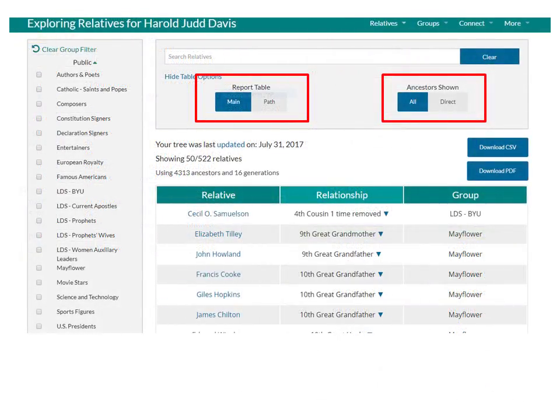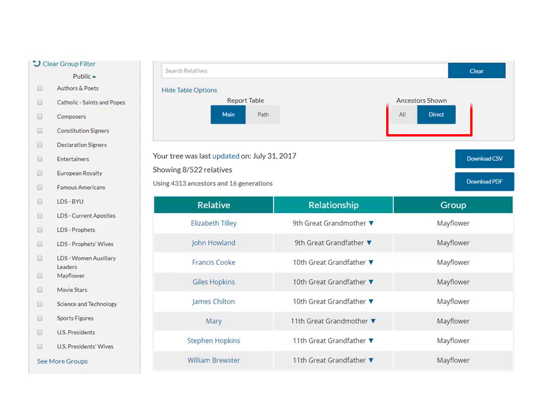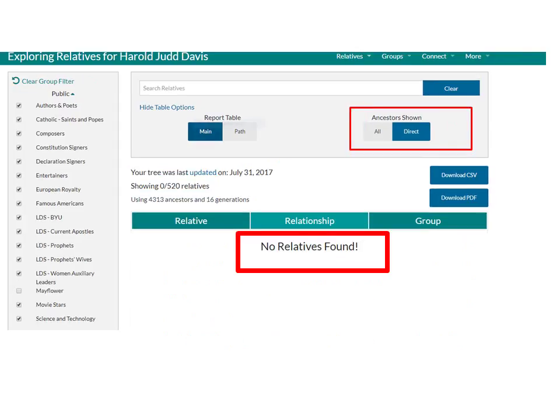I can change the table options. I can change the reported path to my ancestor. Note to Mayflower member John Howland how I connect through my father, his mother, her mother, her father, etc. Cousin relationships are shown first, which is the default. I can change to search only direct line ancestors, of which I have only 8 of the 522 relatives. If I look for direct lines in all groups except for Mayflower, I have none.